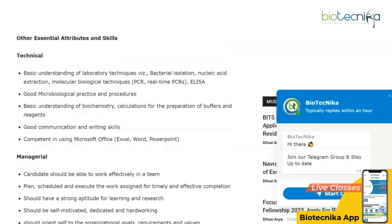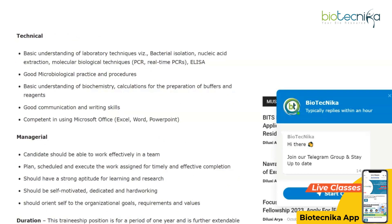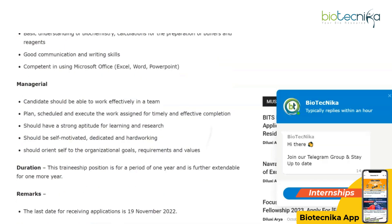Essential technical skills include a basic understanding of laboratory techniques such as bacterial isolation, nucleic acid extraction, and molecular biology techniques, good microbiological practice and procedures, basic understanding of biochemistry and calculations, good communication and writing skills, and competency in Microsoft Office — Excel, Word, and PowerPoint.